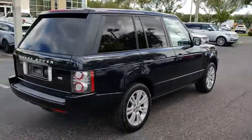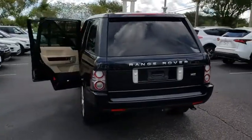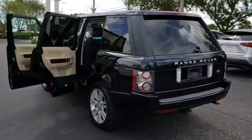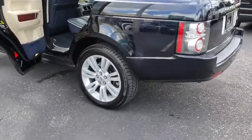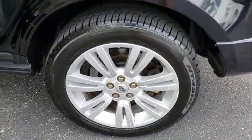Here are some of this vehicle's great options: anti-lock braking system, CD changer, power passenger seat, keyless entry, steering wheel audio controls, navigation system, traction control, tow hitch, backup camera, and stability control.